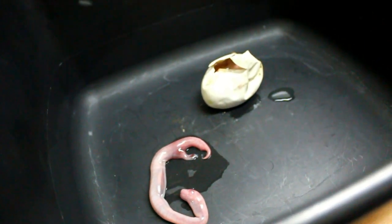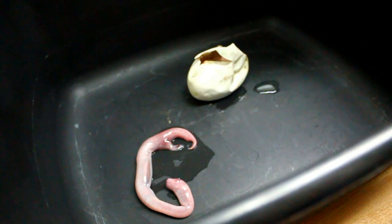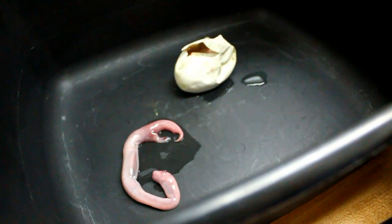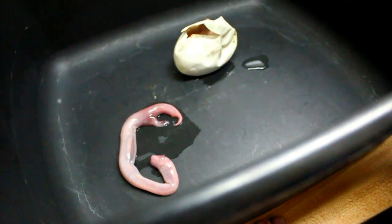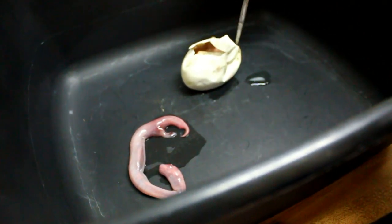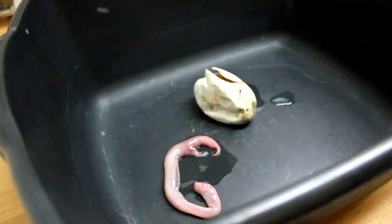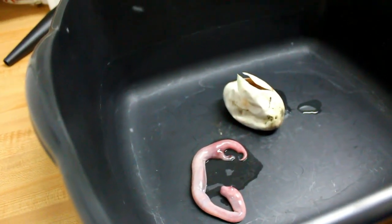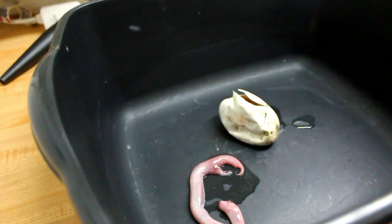I'm sad. It looks so cute. It's a bummer — not much we can do about it though. How did it die? I don't know. The egg started rotting, it started turning green. Does it stink? No. It's the yolk and stuff. Oh, it's so tiny. Poor thing.